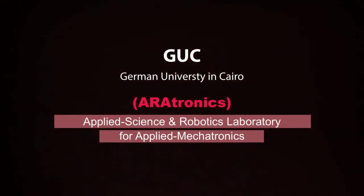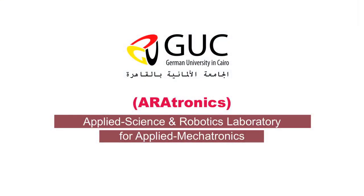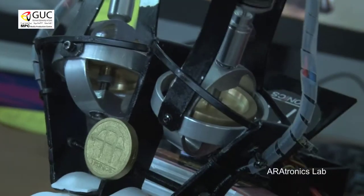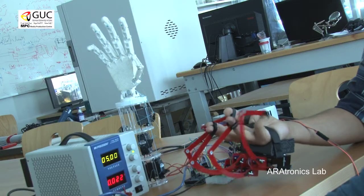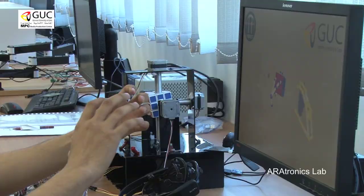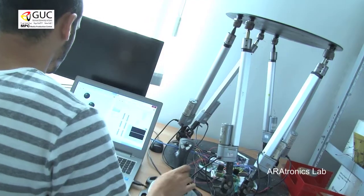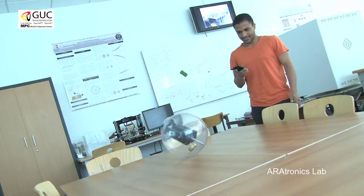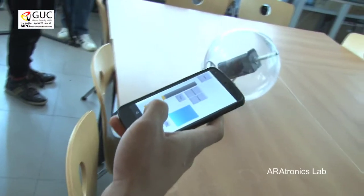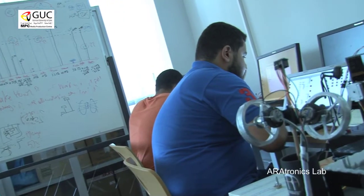Thank you so much for joining us. The Aratronics Lab, or the Aratronics Research Laboratory, is an abbreviation for Applied Science and Robotics Laboratory for Applied Mechatronics.